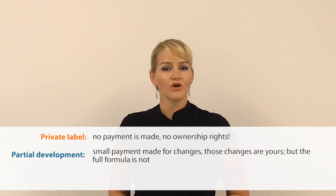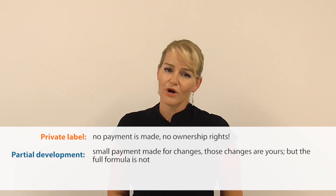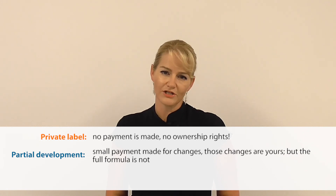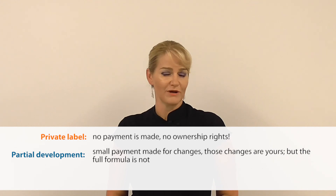Private label or contract manufacturer where there has been small payment — it's your brand, your product, but only those changes have been paid for, which means you are not entitled to the full formulation method or details other than the small changes you've paid for.